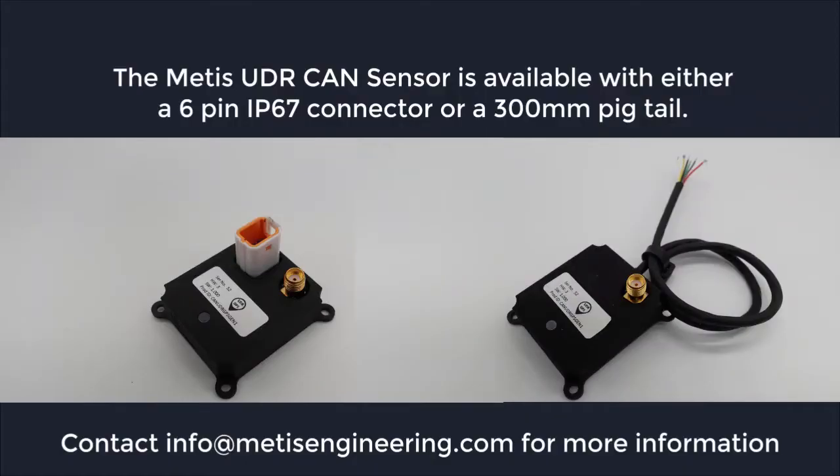The UDR CAN sensor is available with either a 6-pin IP67 connector or 300mm pigtail. Contact info@metixengineering.com for more information.